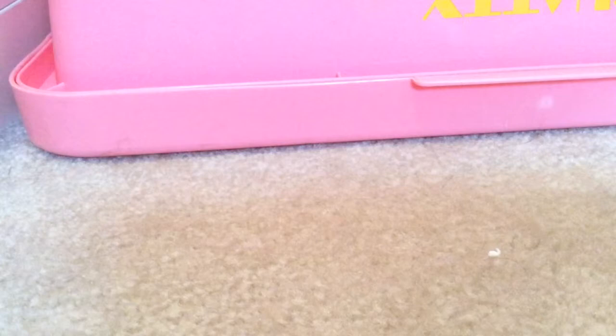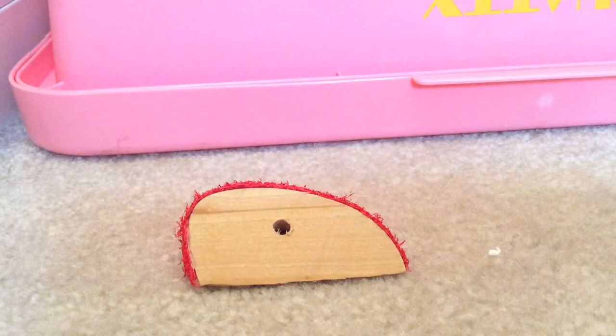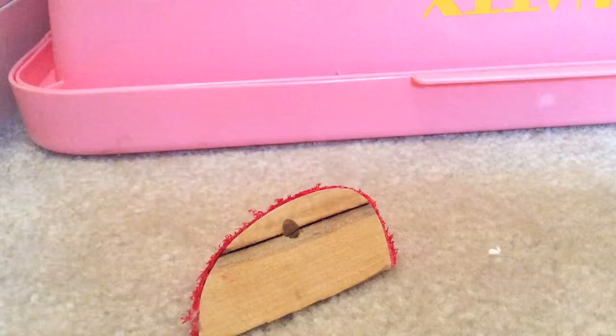The next thing you'll need for owning a hamster is some chews. Here I have an apple chew. Hamsters' teeth continuously grow, so they need something to wear down their teeth. Like the hideaways, there are many different kinds. Here's another kind of chew — this is a wooden chew with loofah on it, and this one is an apple shape. Make sure you have chews for them.